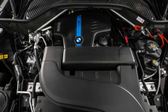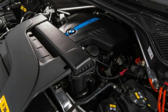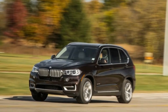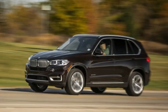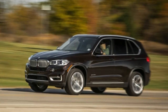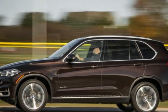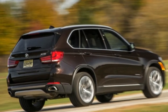The 40e trails the 35i to 60 miles per hour by two-tenths, at 6.2 seconds. That difference, however, is largely irrelevant in everyday driving. There's never a feeling that a measly 2.0 liters isn't enough — the X5 40e has more than adequate power. Plus, the hefty five-seater is dynamically sound. It carries its weight well, pitching and rolling like any big SUV, but without the extra commotion associated with poorly-tuned dampers. This is no back-road carver, but it's not supposed to be.